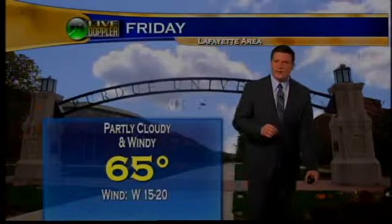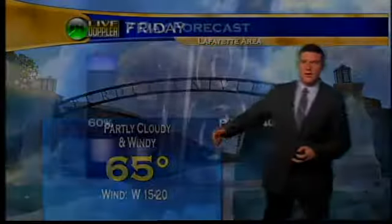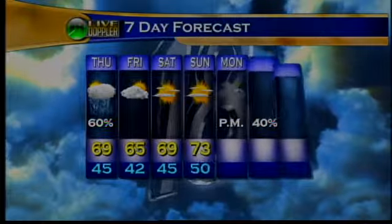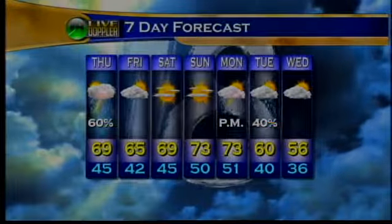Tomorrow we warm up only to around 65 degrees with partly cloudy skies and decreasing clouds throughout the day. Winds tomorrow — that's the story — west around 15 to 20 miles per hour, with gusts as high as 30 miles per hour. So temperatures are definitely cooling off and blustery conditions are coming tomorrow with that cold front passing through later on this afternoon.